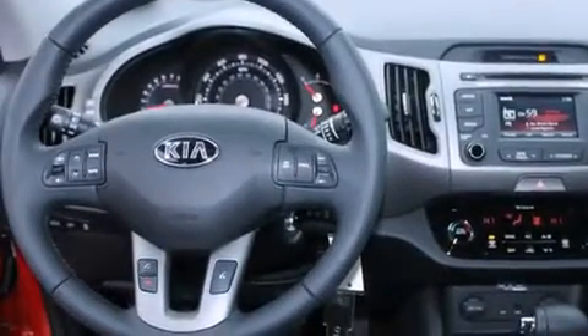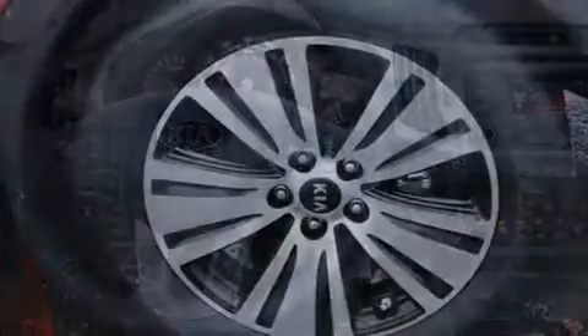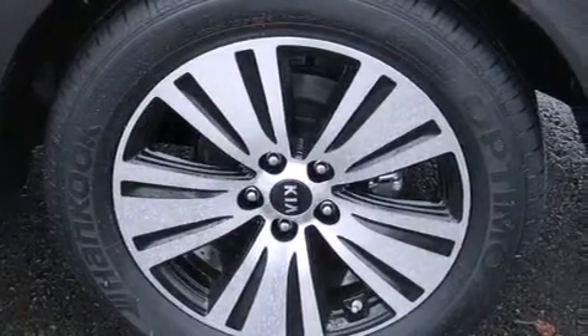A rear folding seat, steering wheel mounted controls, full-power accessories, a home-link feature, and heated seats can warm you up in seconds, keeping you and your passengers comfortable the whole trip.